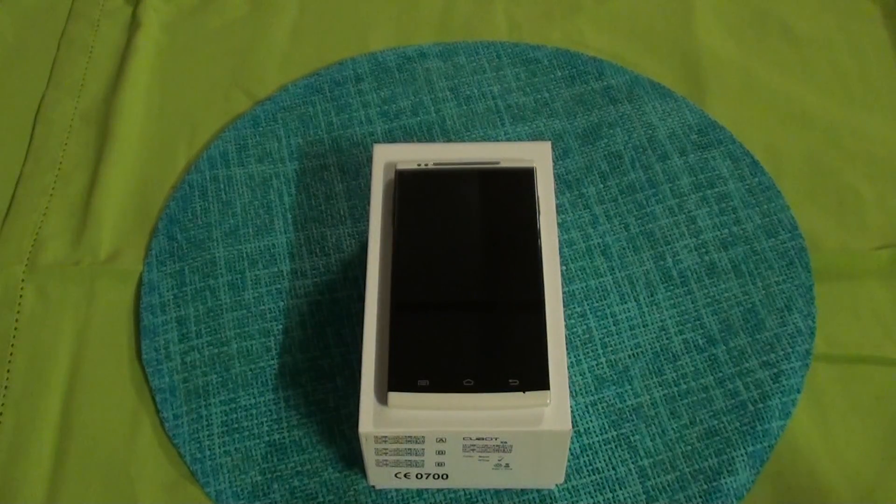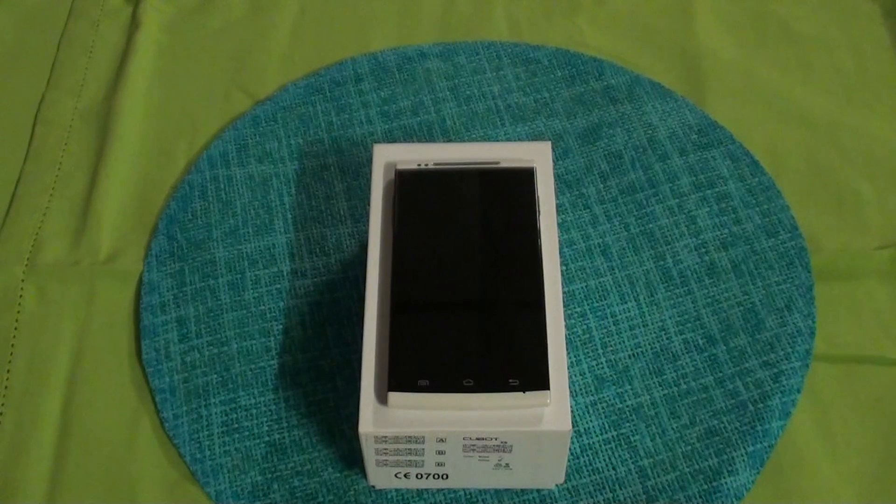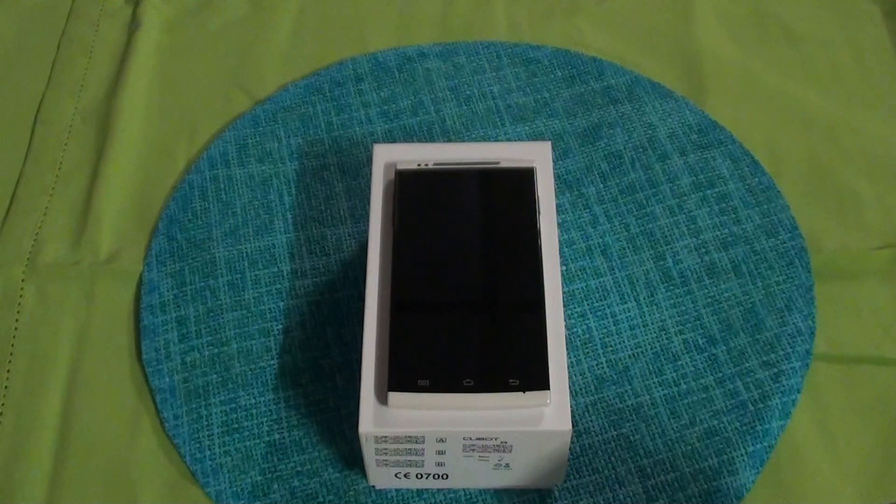Hi, this is Ronnie from R&R Importers. We've got a brand new phone today. I've been using it for about five, six hours now, playing around, testing, doing AnTuTu benchmarks and stuff.